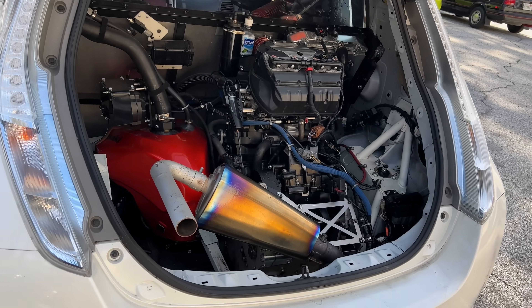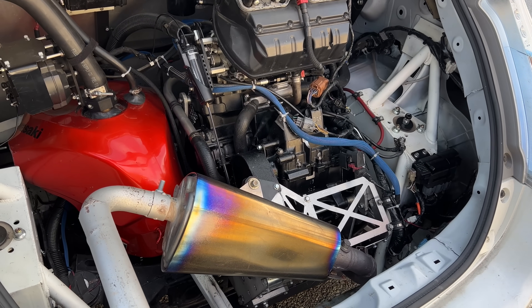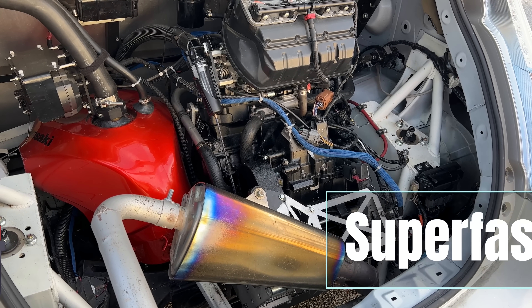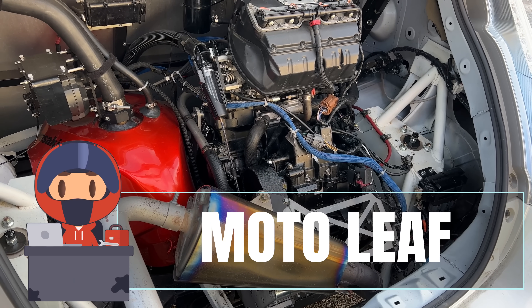Why put a motorcycle engine in a car? Why shoehorn a Kawasaki Ninja into the back of a Nissan Leaf? If you've driven it, then you'd know why. I would have never guessed that a Nissan Leaf would be one of the most fun cars I've ever driven, but to be fair, this is only partly a Leaf. Most of the power comes from a Kawasaki ZX-10R.